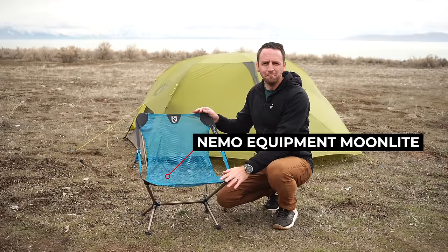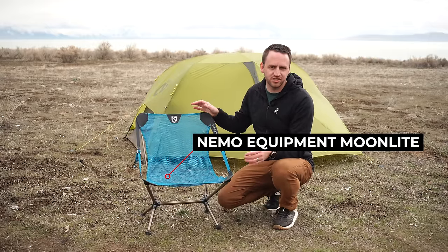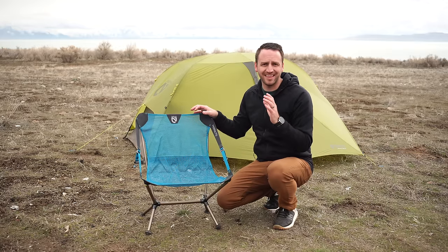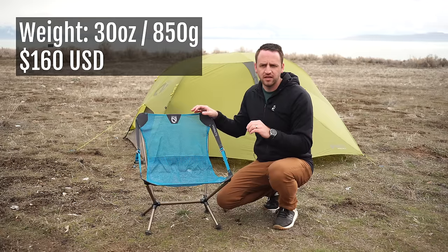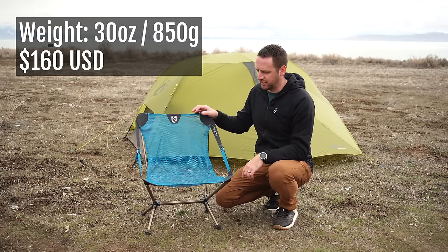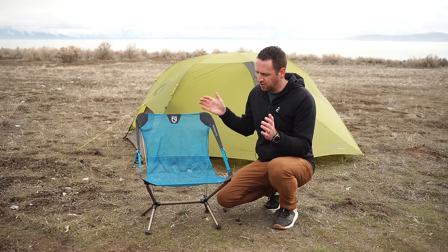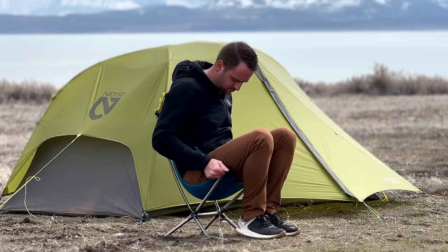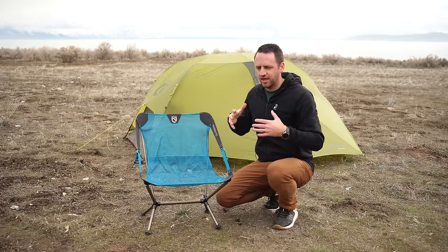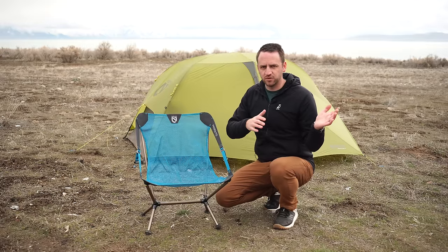The Nemo Equipment Moonlight Chair is the next we'll talk about. This may be the most sophisticated of the chairs we'll discuss today. It's also the most expensive and the heaviest — 30 ounces of weight and $160 US to get into this chair. So why would you consider taking this when it is way heavier than the Chair Zero? Well, there are some cool things to consider with the Moonlight that make it a very different option than just wanting to carry the least weight possible.